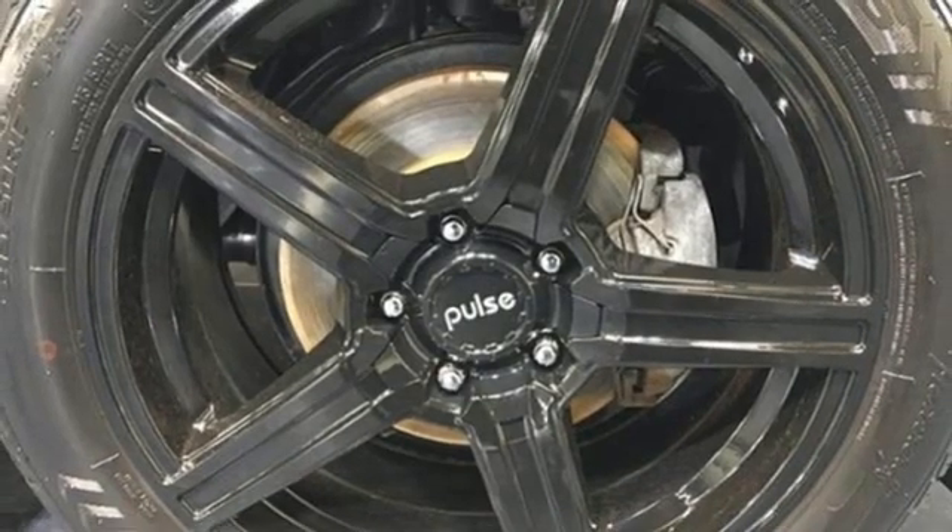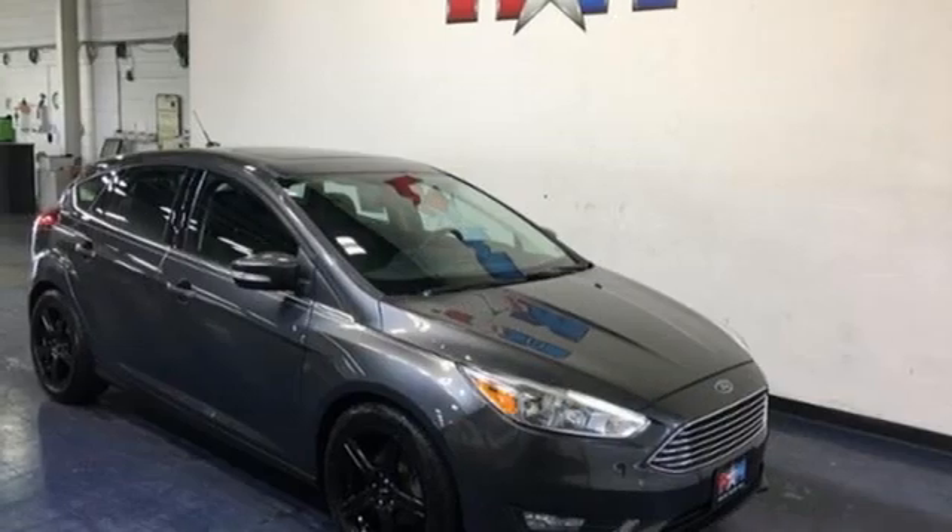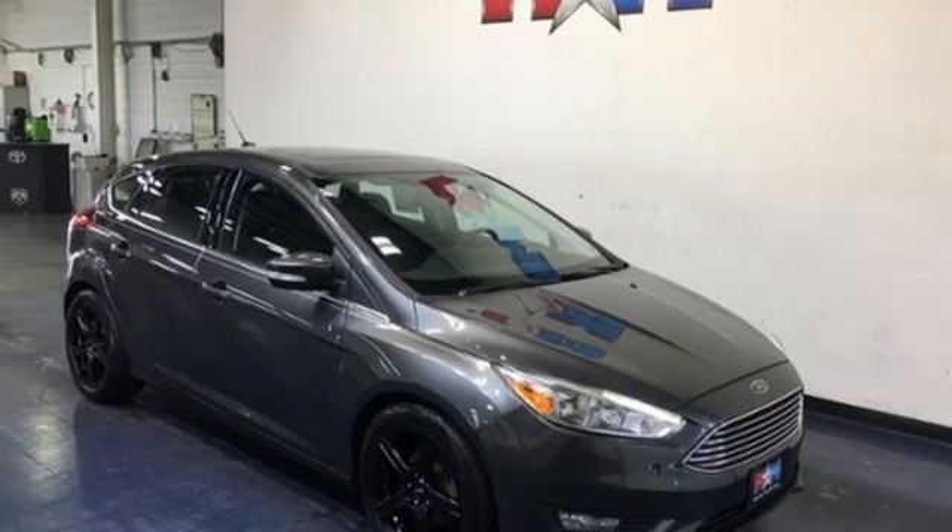Built on tradition, built to last — Ford. If you've been waiting for the perfect time for a test drive, the time is now. Experience it today.